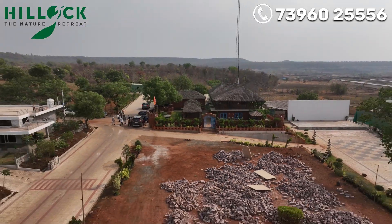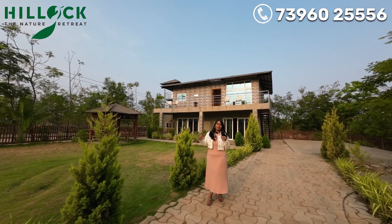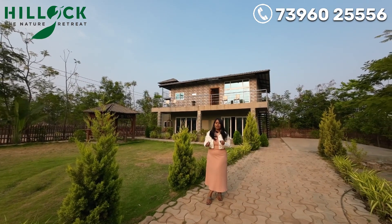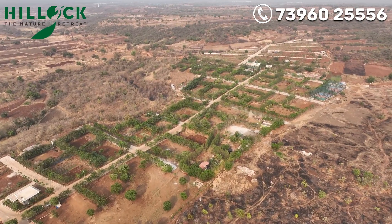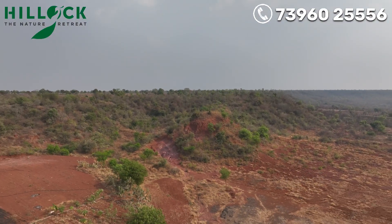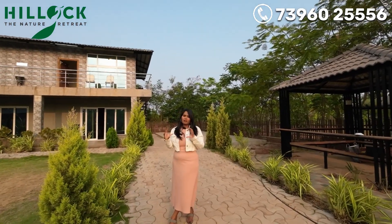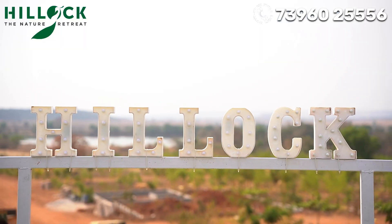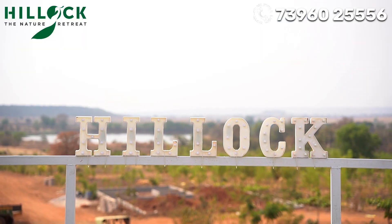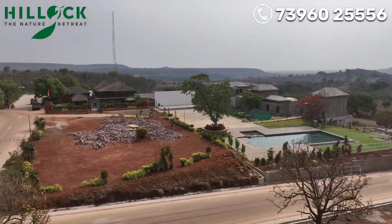In West Hyderabad, Mominpet is the most prominent one. This is a nature view, surrounded with forest area and also a hill view. We have a lot of development in Formlands. This is a full-fledged development with ongoing progress on the project.